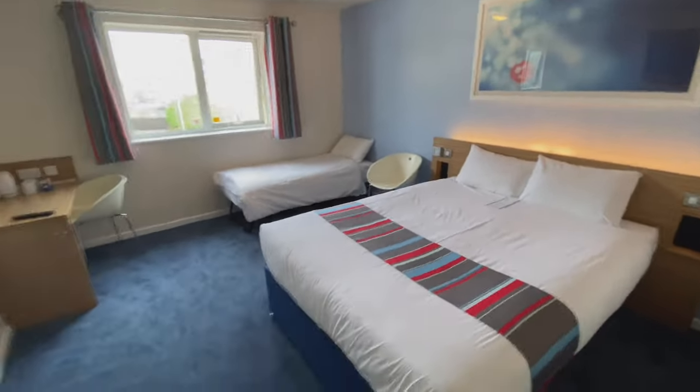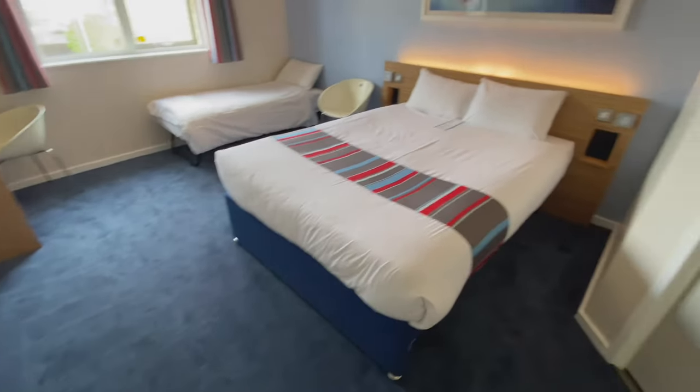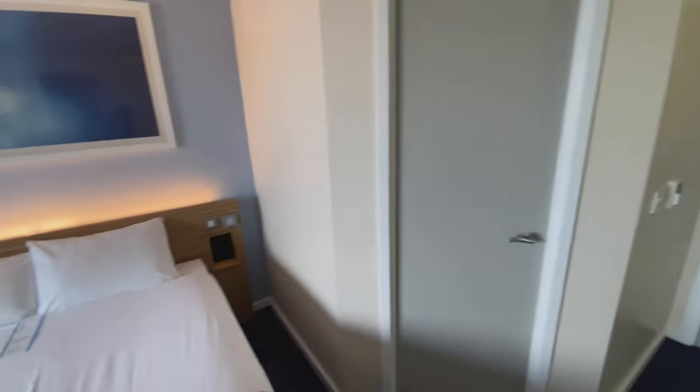This is a very nice room. It's clean, it smells clean — and it smells like it's got a new carpet in it actually, which looks in fair nick. Let's have a look in the bathroom.